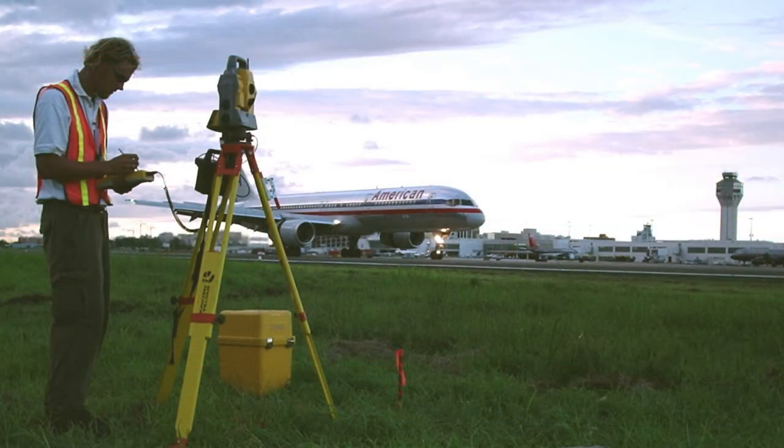Another key to remaining safe when near a runway is having the right safety equipment. Most importantly, this means wearing a safety vest, which increases your visibility and decreases your chance of injury.